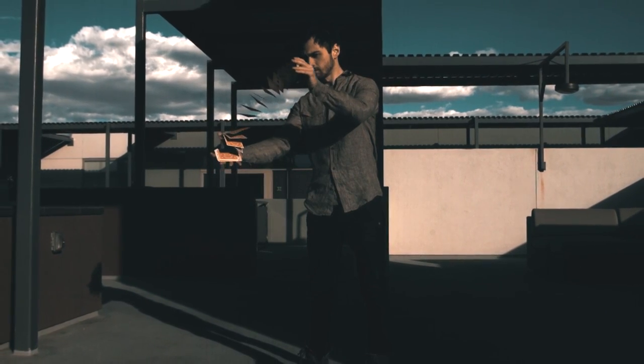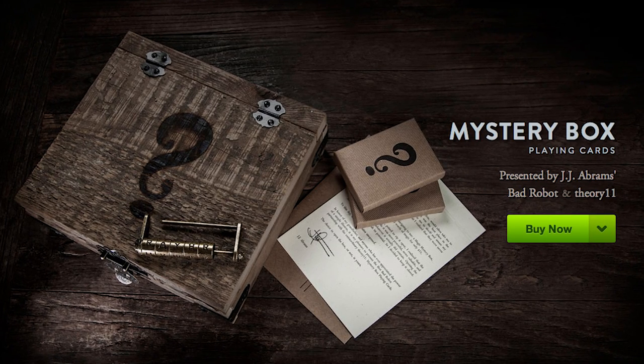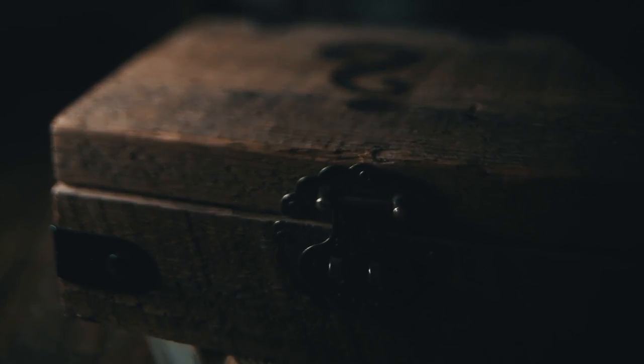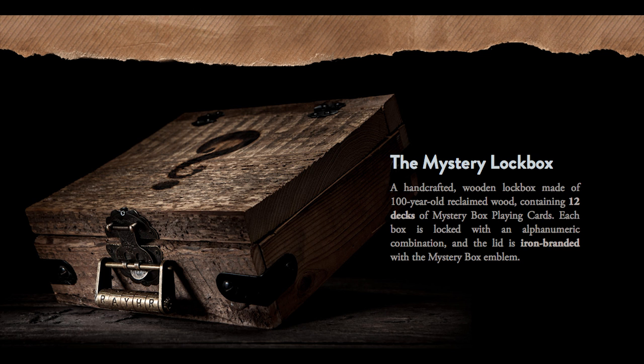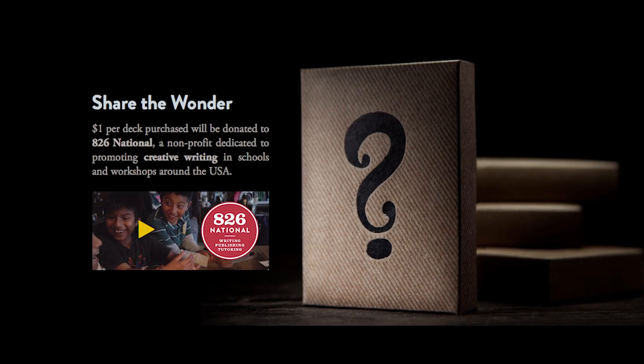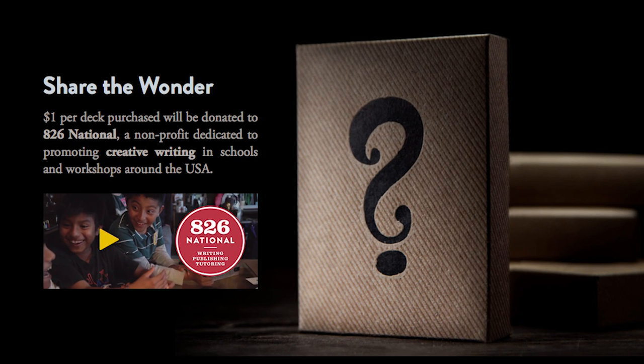Impress your friends with these mystery box cards designed with the help of JJ Abrams. The box is made from 100-year-old reclaimed wood and contains 12 decks of mystery playing cards locked with an alphanumeric combination. They also donate a dollar per pack sold to a non-profit that promotes creative writing in schools.